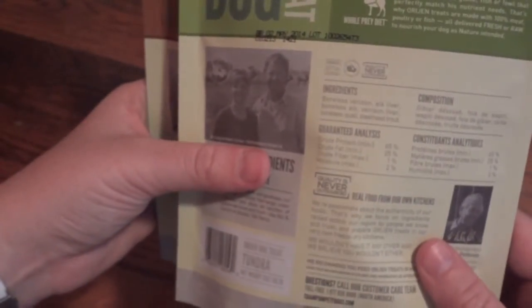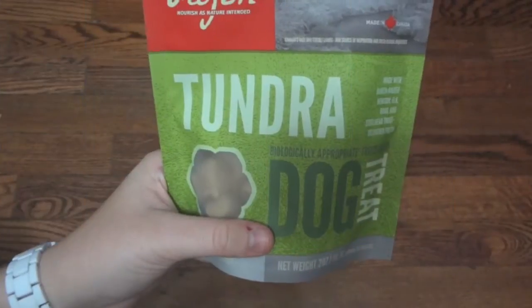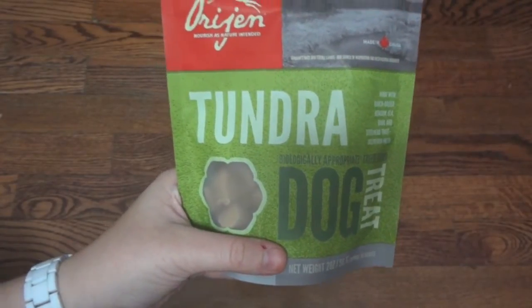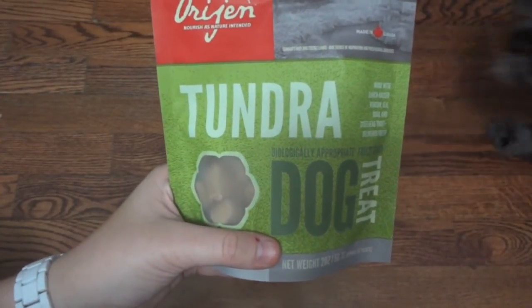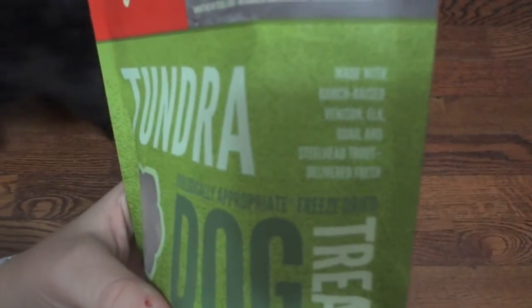So that is just a quick look around the bag. Now I'll go get little Ellie to be my little helper and see how she likes them. Today I'm going to be testing out the Tundra variety. I have Ellie here and I also have Steve to test these out. So these are the ones that are made with venison, elk, quail, and trout.